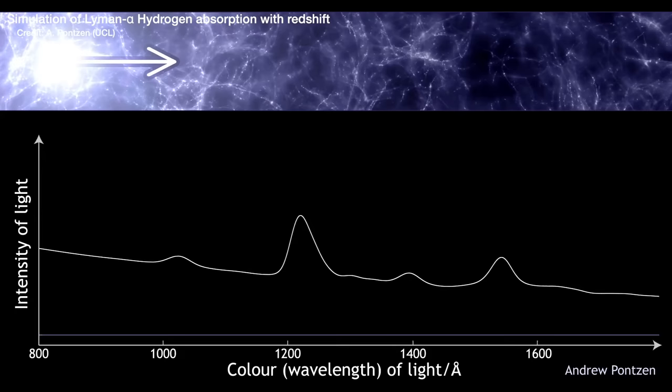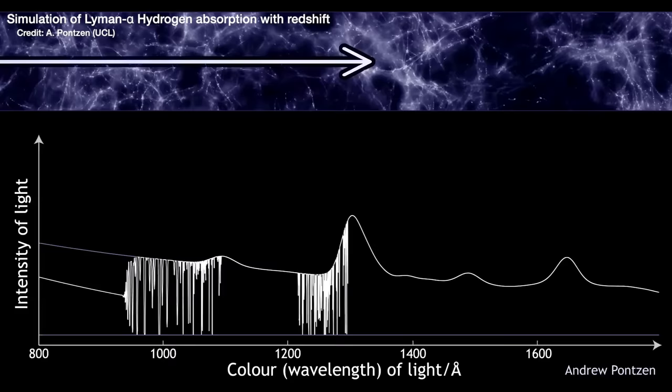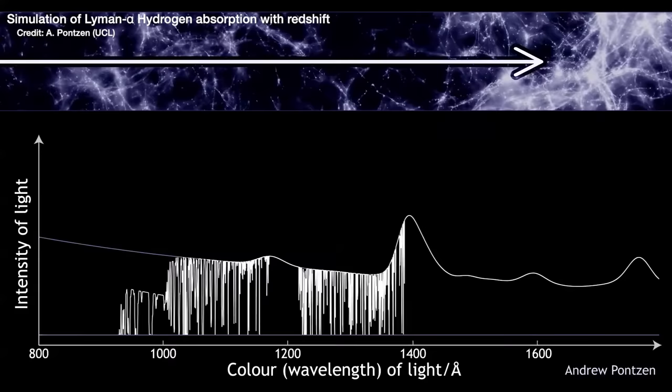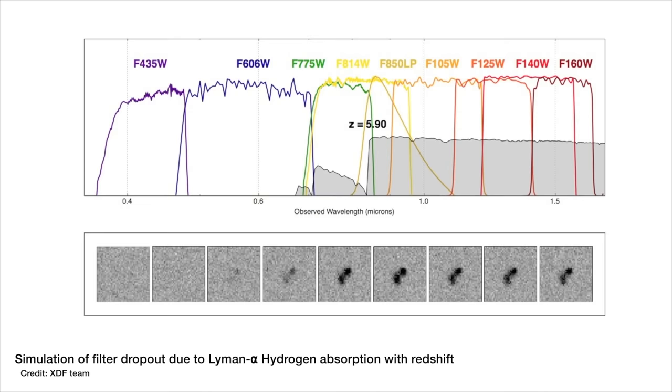On its way, the light also passes through random clouds and clumps of hydrogen gas that permeate the universe, and the hydrogen gas steals away a very specific wavelength of light as it passes through. As light travels further, more gets redshifted to become that specific wavelength hydrogen absorbs, so you start to lose all the light beyond a certain wavelength. Using filters that only let in certain wavelengths, you can pinpoint how much the light has been redshifted and therefore how long it's been traveling, telling you how far away the object was when the light left it.